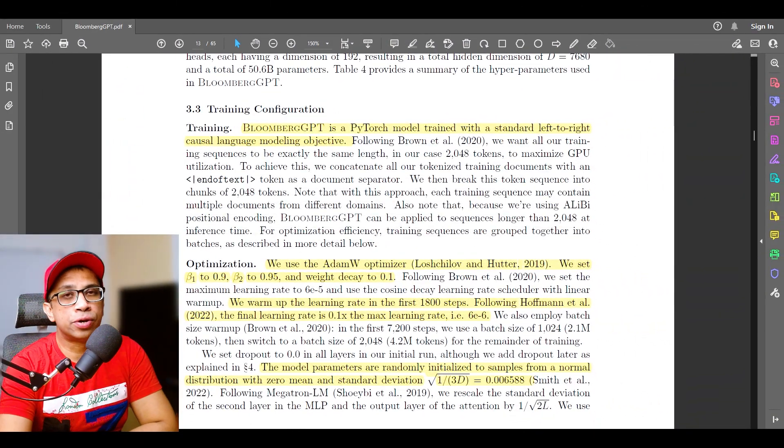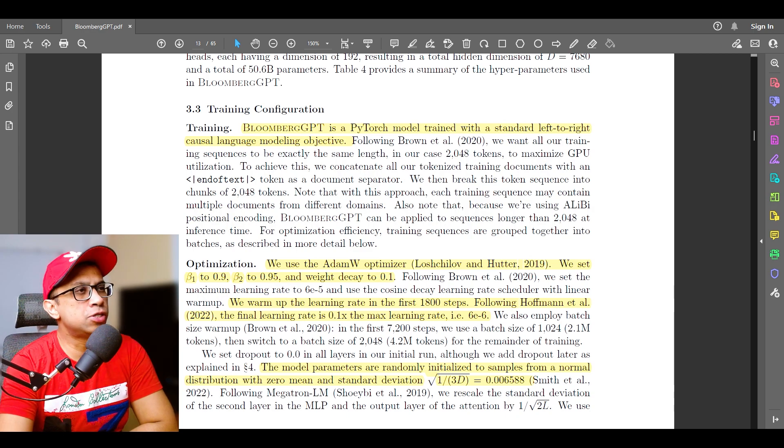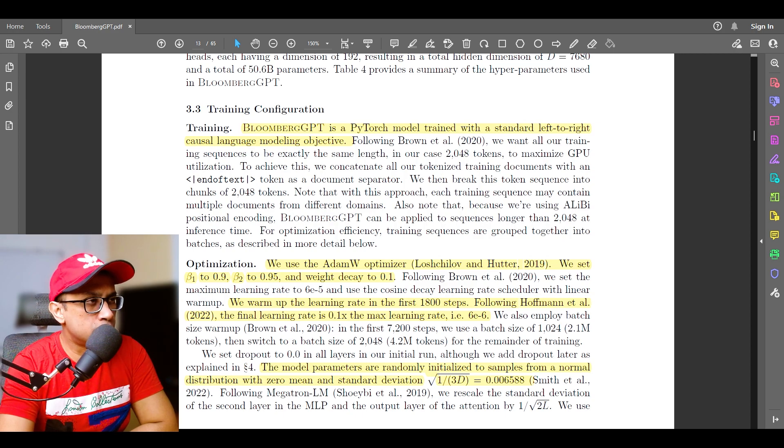Some technical details on the training: BloombergGPT is a PyTorch model trained with a standard left-to-right causal language modeling objective. On optimization, they use the AdamW optimizer with beta1 set to 0.9, beta2 to 0.95, and weight decay to 0.1. The learning rate is warmed up in the first 1,800 steps following Hoffmann et al., and the final learning rate is 0.1x the max learning rate of 6e-6.